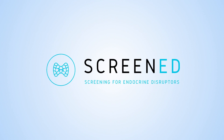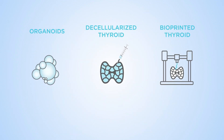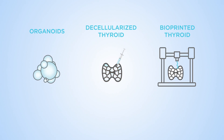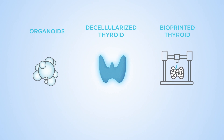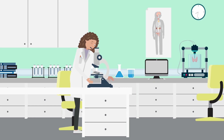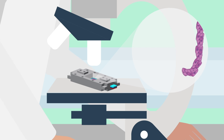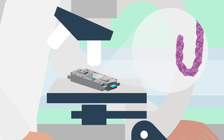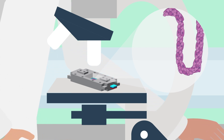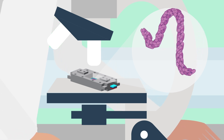The European funded project SCREENED aims to develop innovative three-dimensional thyroid models. These new models will better mimic the complex structure and function of the thyroid, allowing us to better understand the impact of endocrine disruptors on the thyroid. A key part of the SCREENED project is the development of a microbioreactor — a vessel that will allow much better control over the thyroid cells' environment and will be equipped with innovative sensors for measuring how the cells respond to endocrine disruptors.